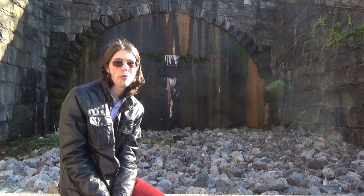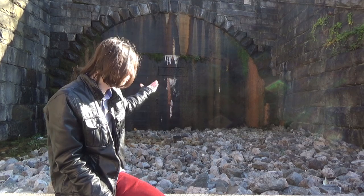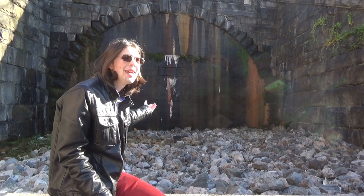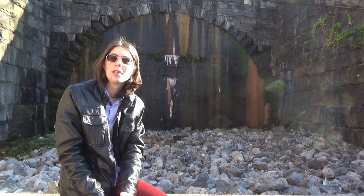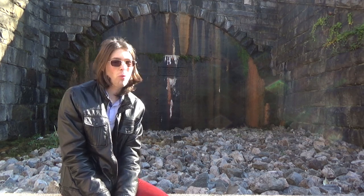In no place was this truer than Richmond City. Behind me is the northern portal to the Churchill Tunnel, and behind this brick wall sleeps a train. But why is it there? And why the brick wall?